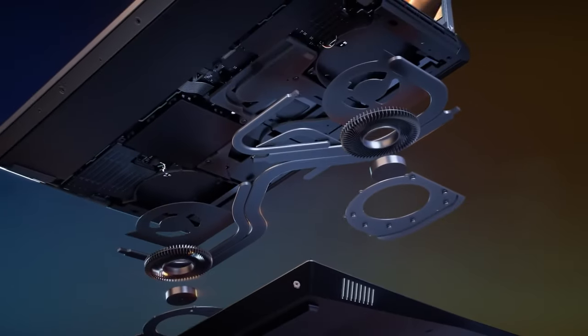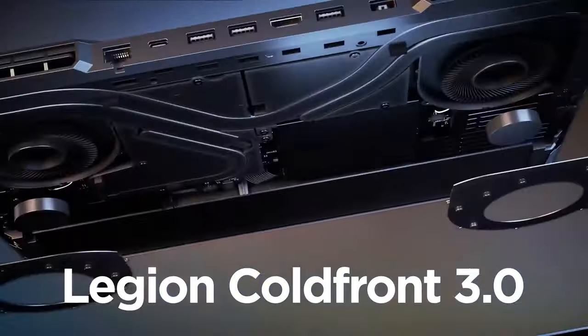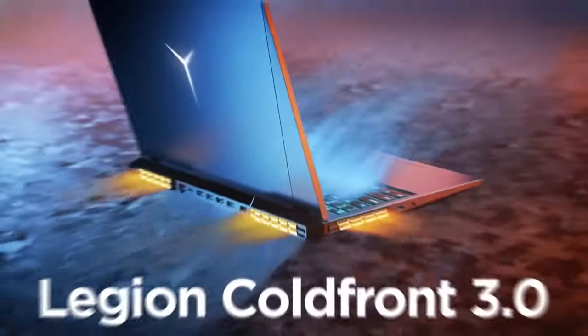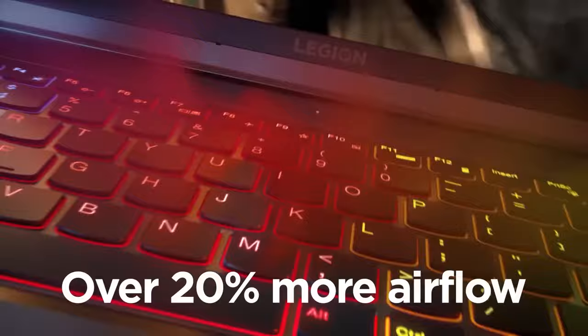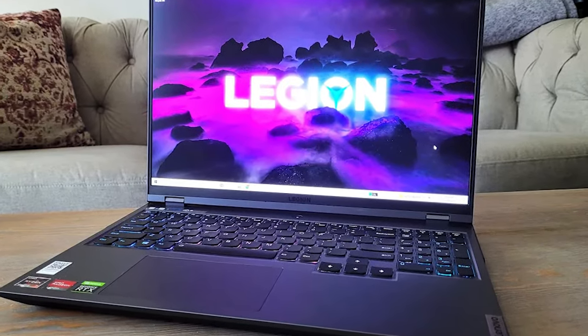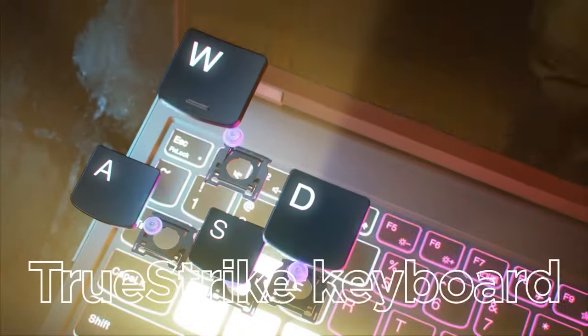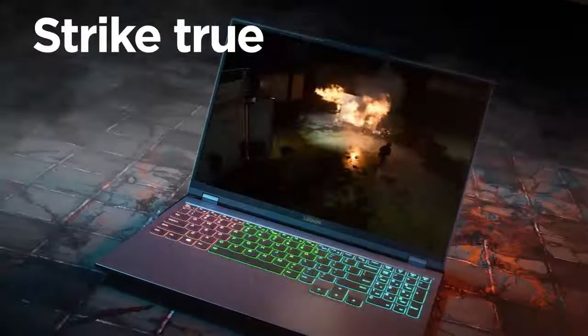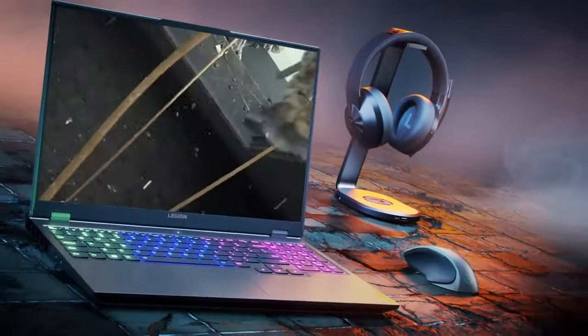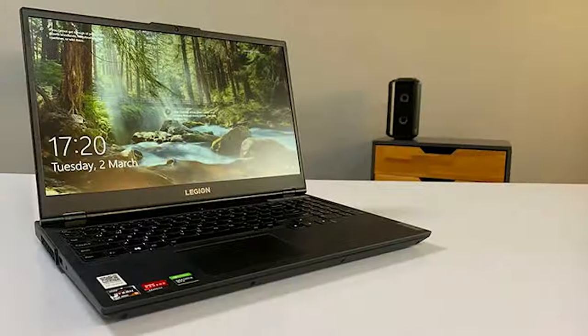With 16GB of RAM and a speedy 512GB SSD, you'll enjoy quick loading times and seamless multitasking, whether you're gaming, streaming, or working on projects. One of the standout features of the Lenovo Legion series is its robust cooling system — the Legion 5 is designed to stay cool even during extended gaming sessions, ensuring optimal performance and longevity. The laptop runs on Windows 10 Home. In summary, the Lenovo Legion 5 strikes an excellent balance between performance, affordability, and design.